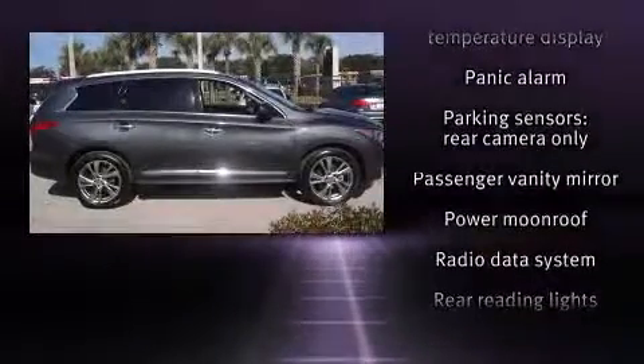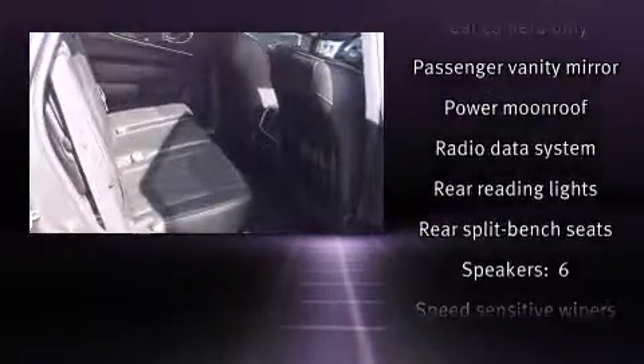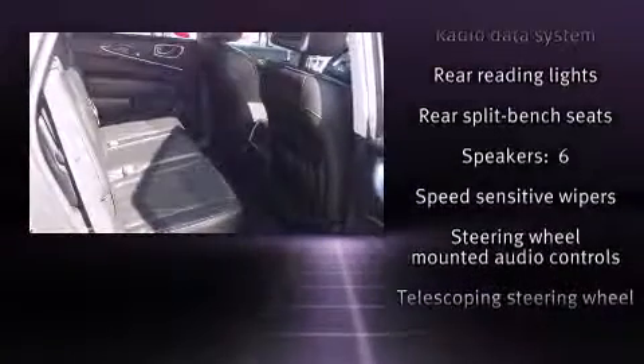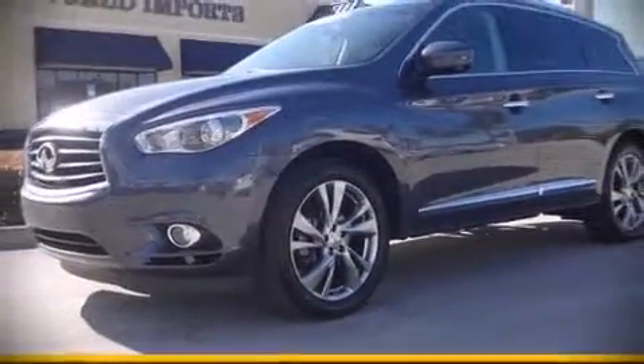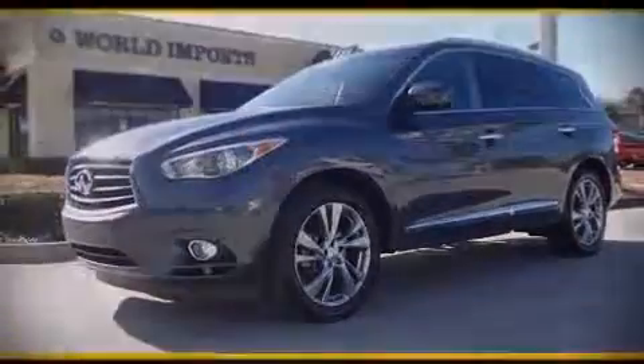This vehicle has achieved certified pre-owned status by passing Infiniti's comprehensive certification process. Our knowledgeable sales staff is available to answer any questions that you might have. Stop in and take a test drive.